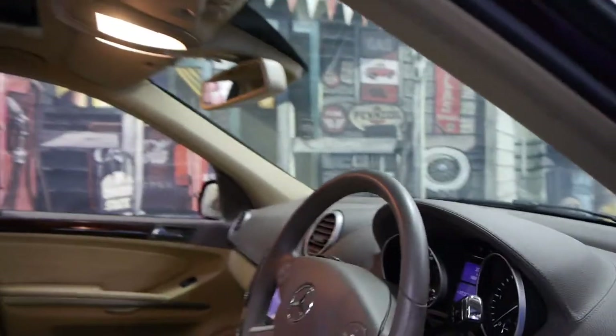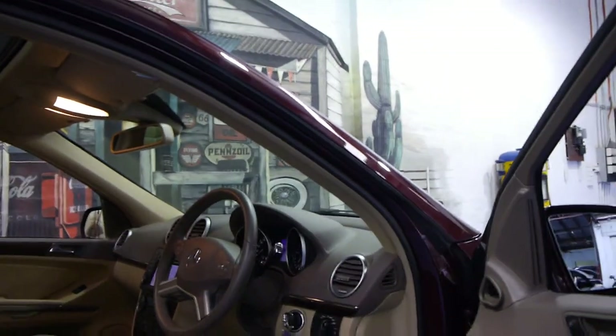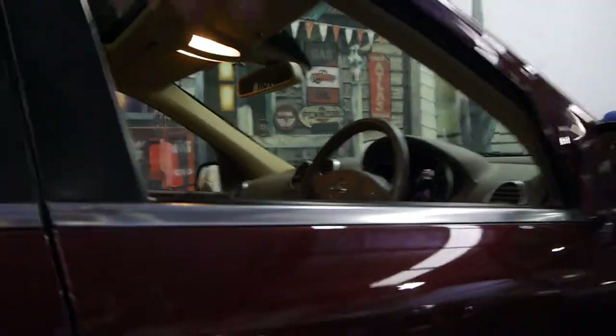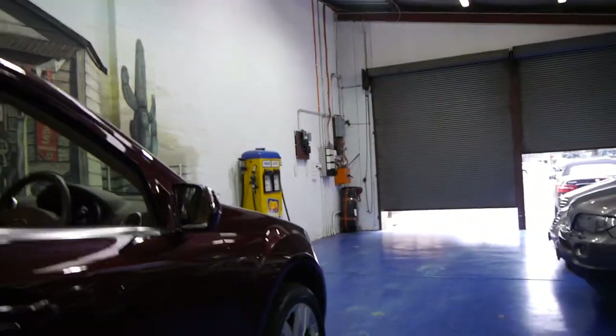It's on 107,000 kilometres which is absolutely nothing, not only for a Mercedes but nothing at all for a diesel really. It's got electric memory seats and a very good service history.